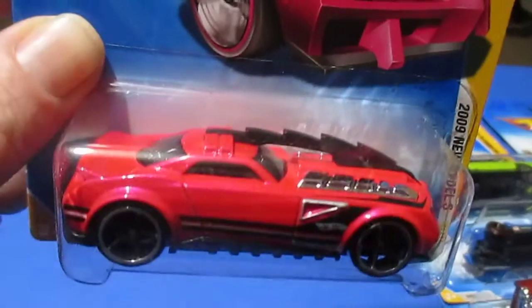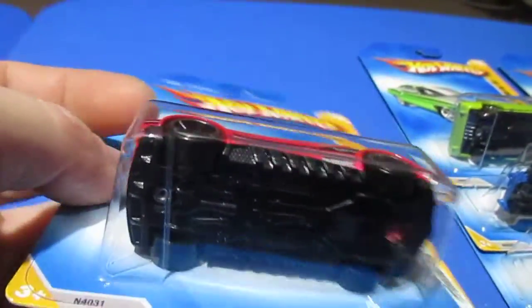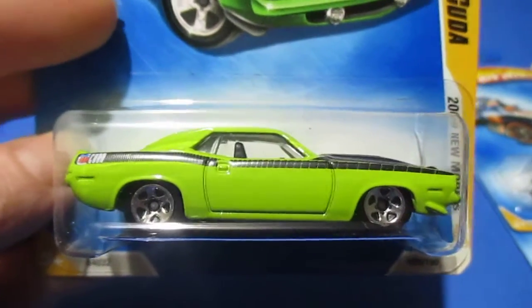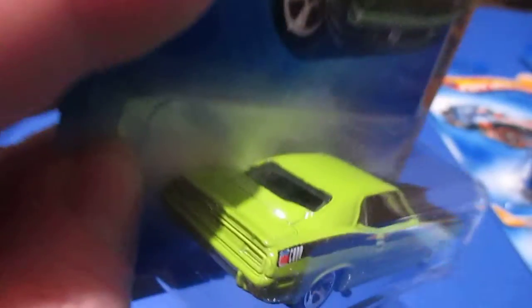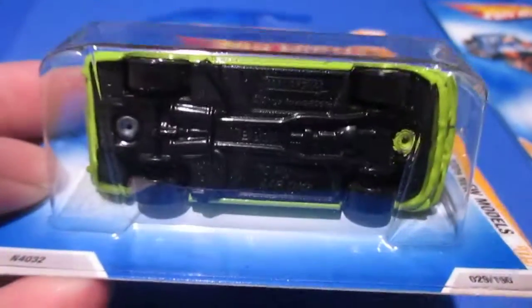Number twenty-eight is the Barbaric. I took one of these out of the package just to see if that blade did something. I remember it came off but didn't do anything special. That's a pretty color pink. Number twenty-nine is the '70 Plymouth AAR Cuda — right there in the tail. Black hood. Very nice.